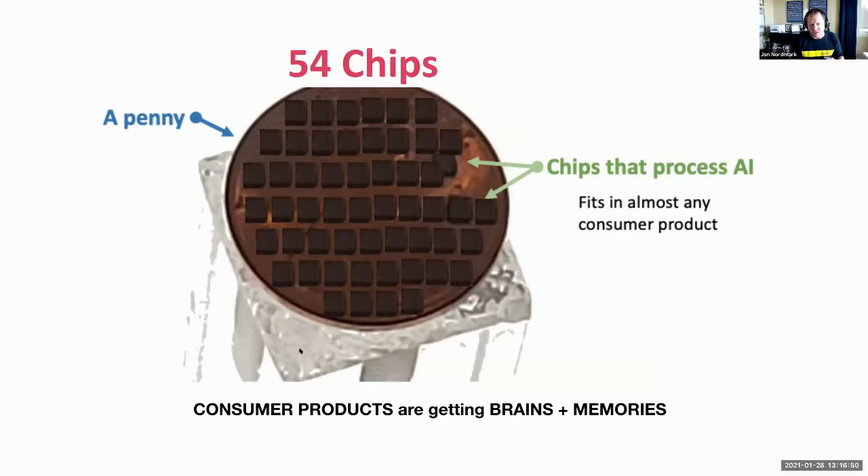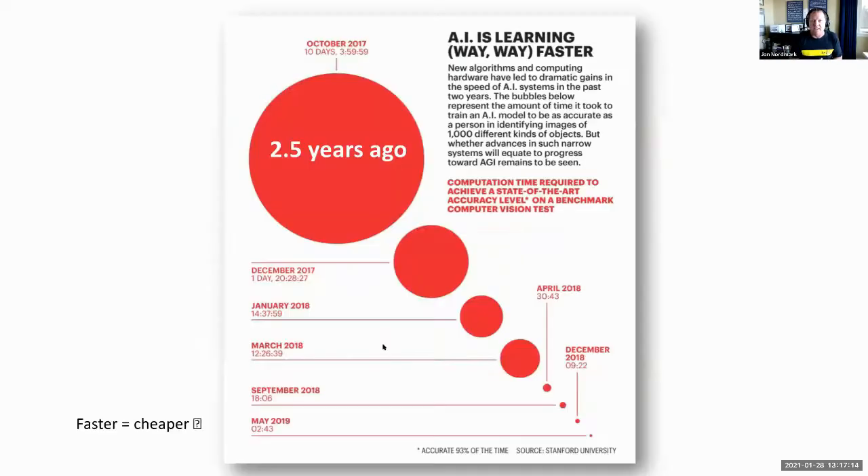As a result, consumer products are going to start getting brains and memories. They'll make decisions or recommend decisions without sending data to the cloud, meaning privacy and security remain with the products you own — they don't have to go back to Amazon or Google to process the data.